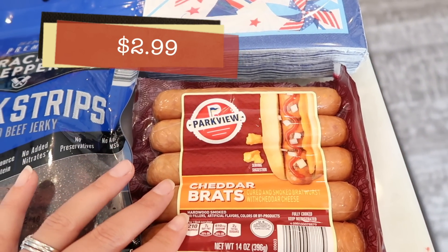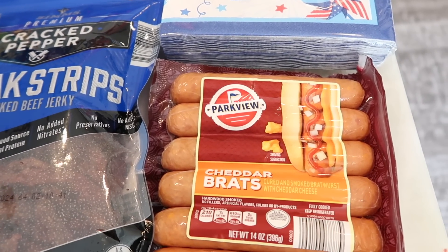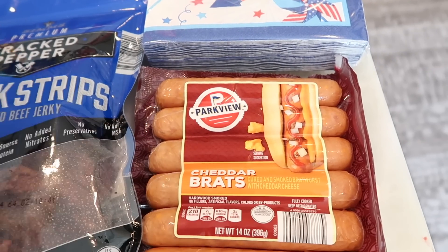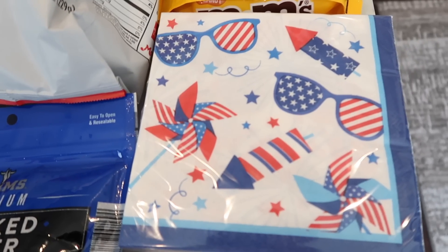These are one of Tim's favorites — the cheddar brats — and they're on sale this week, so I grabbed a pack. We are throwing a little 4th of July party, so it's always nice to have things we can grill, and hot dogs are obviously super easy and perfect for the holiday.